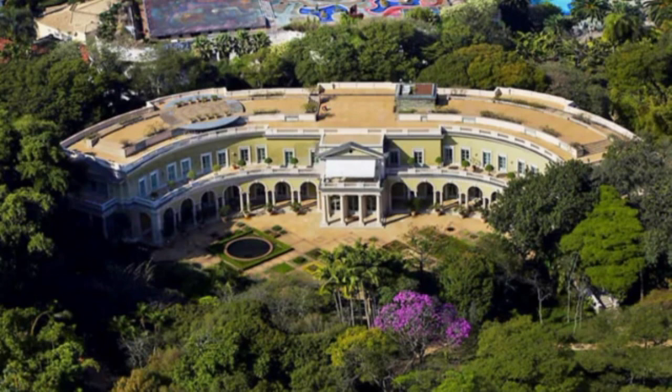The home has dozens of bedrooms and bathrooms, a movie theater, a game room, indoor and outdoor swimming pools, and much more.